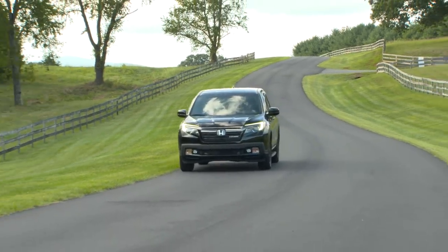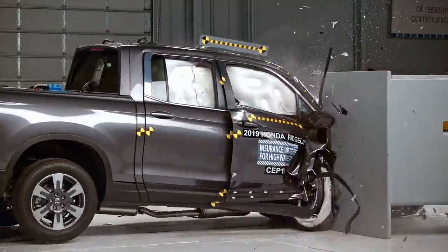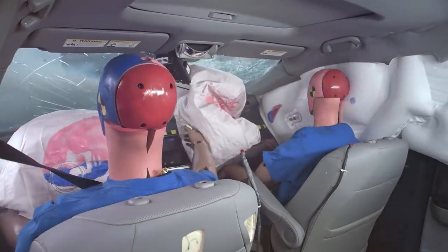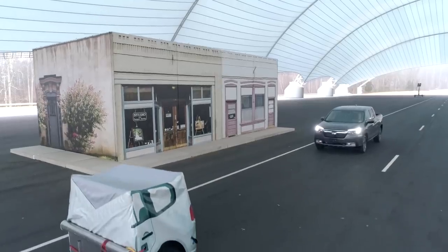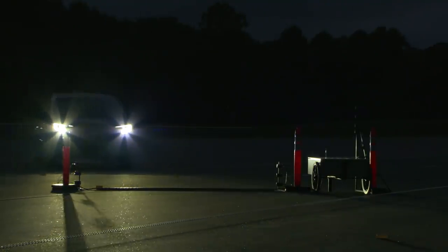The Honda Ridgeline is the only pickup truck to earn a 2019 Top Safety Pick. Its acceptable rating for front passenger protection in small overlap crashes, combined with good ratings in all our other crash tests, plus the availability of superior rated front crash prevention and good headlights, qualify it for this award.